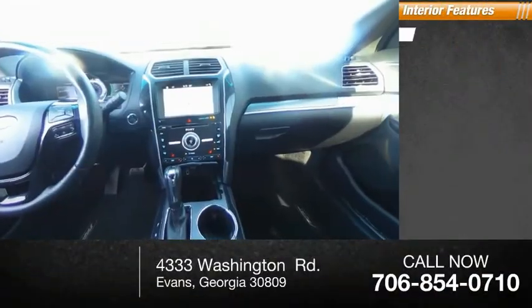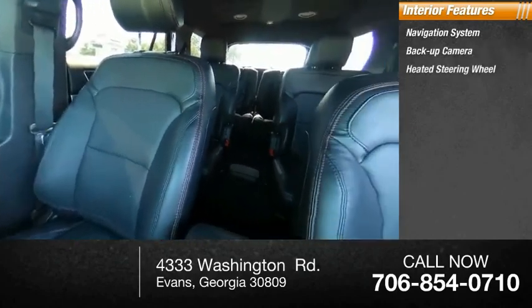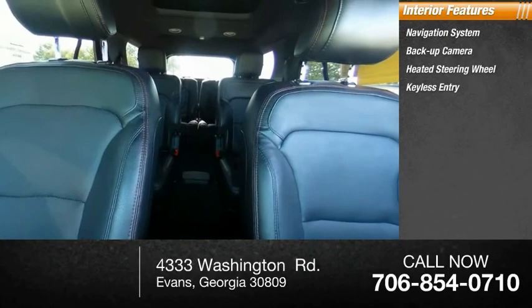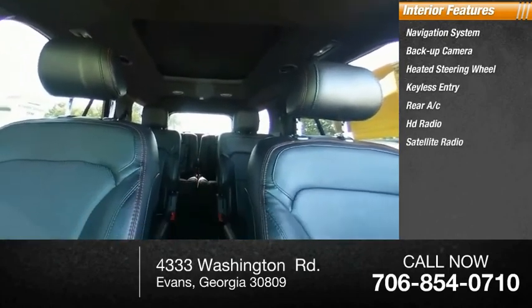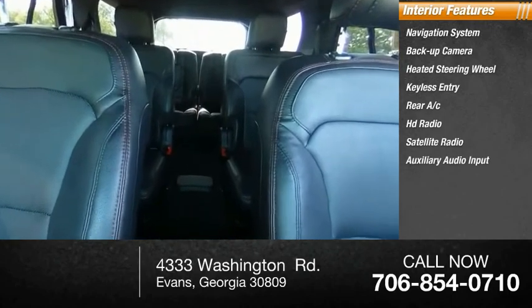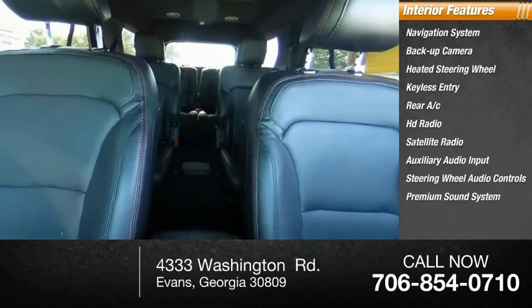Inside you'll find a navigation system, backup camera, heated steering wheel, keyless entry, rear AC, HD radio, satellite radio, auxiliary audio input, steering wheel audio controls, and a premium sound system. Your new ride is just a phone call away.